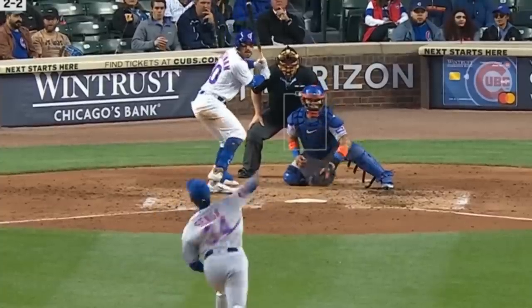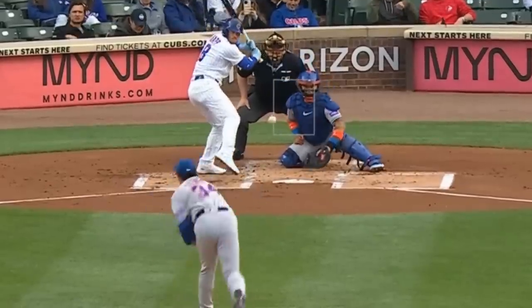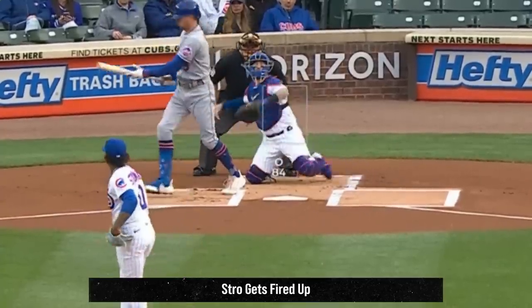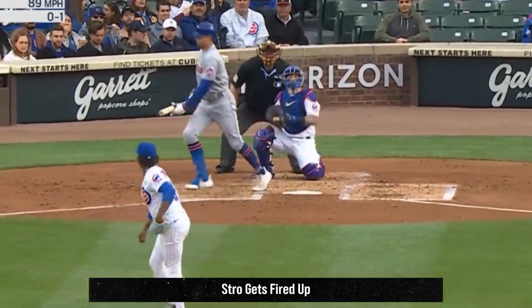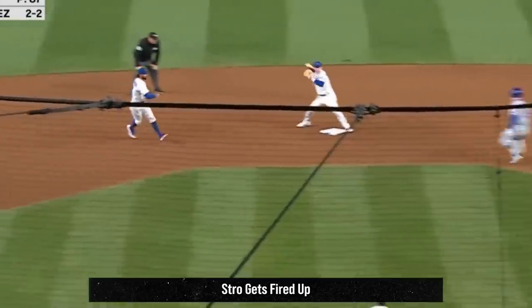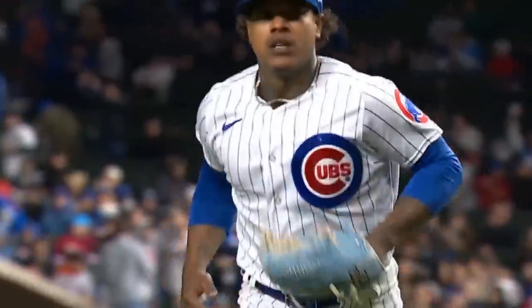Kodai Senga had 6 Ks in 5 innings, giving up 3 runs, and had his spooky ghost forks as well as his 96 mile-an-hour fastball. He faced Marcus Stroman, who had 3 Ks in 8 innings, giving up only 2 runs, thanks to his slider, sinker, and cutter, and got this huge double play after being left in the game in the 8th inning. Look at Stroh get fired up — I love the emotion.